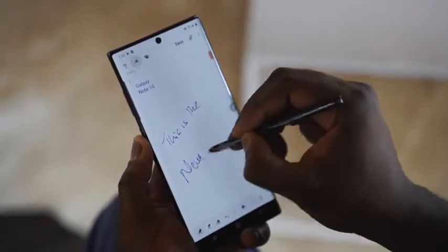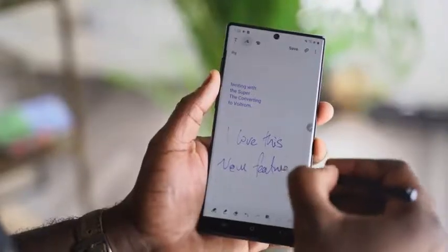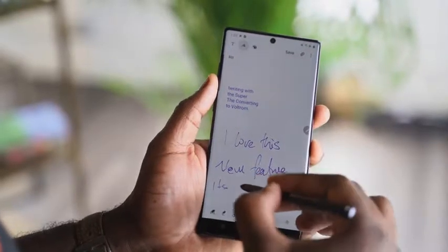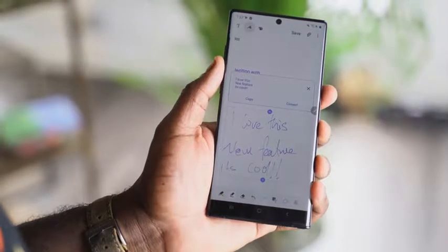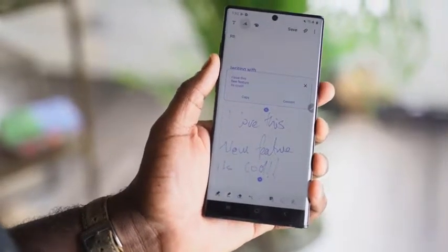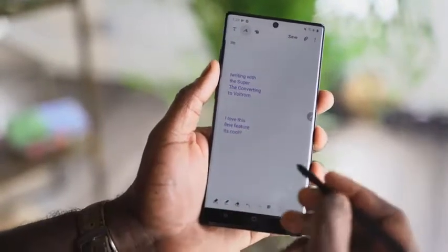This is going to change the way I use this device. Our next feature is something called Write to Text, which is fantastic if you use the S Pen a lot, which I do. You've got the ability to write chicken scratch like I do and transcribe it into text, which is great to send off to different people via email, text messages, or whichever avenue you want to use — with the Samsung Notes app as well as the screen-off memo.